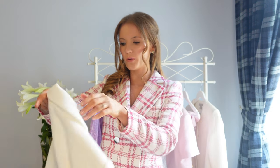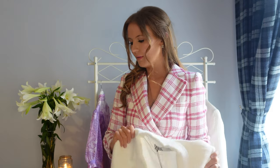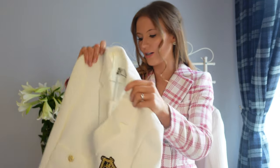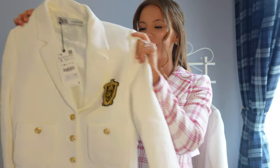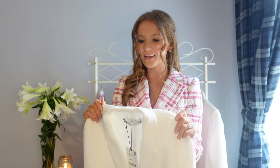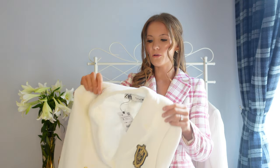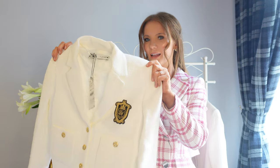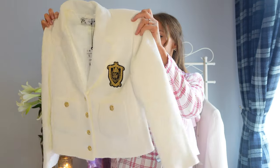For the next outfit I'm sticking with the tweed co-ord vibe — it's similar in that it's a blazer and little skirt set. This one is a cream or white blazer and skirt set and I really like it because it reminds me of Gossip Girl, with the logo on the blazer. It's also got gold buttons, which I prefer. I haven't tried it on yet so I have no idea what it's going to look like — it could go horribly wrong; I could feel a little bit like I'm wearing a uniform. Let's see!